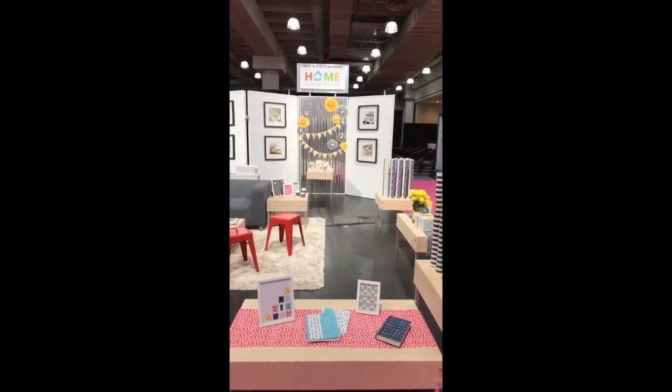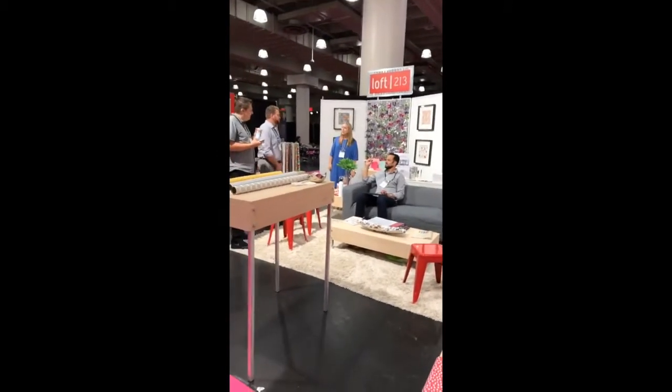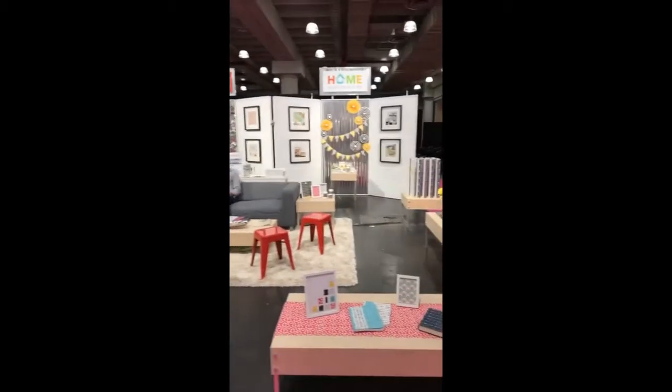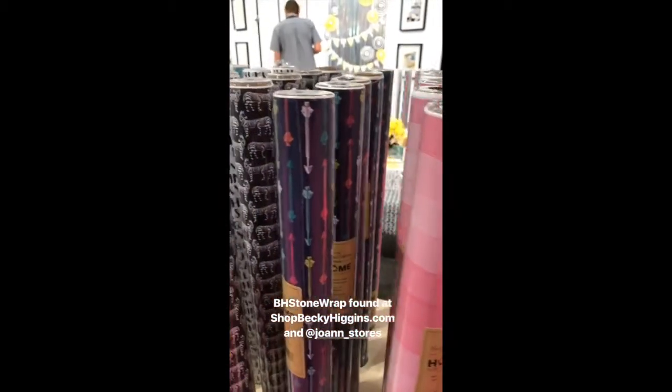I am totally wearing these shoes and I'm not taking them off. This is my booth neighbor — we are right next to each other, so we're BFFs now. This is our side of the booth with our brand; the other side is Loft 213, which has Stone Wrap as well. And there are our guys who are helping out.